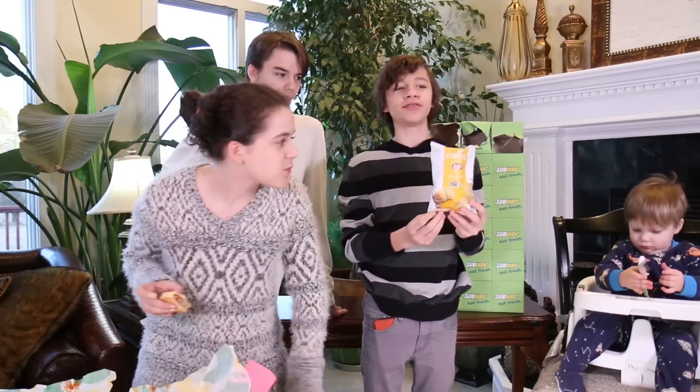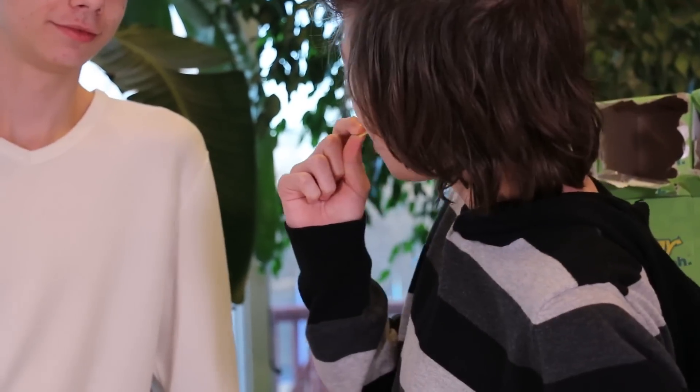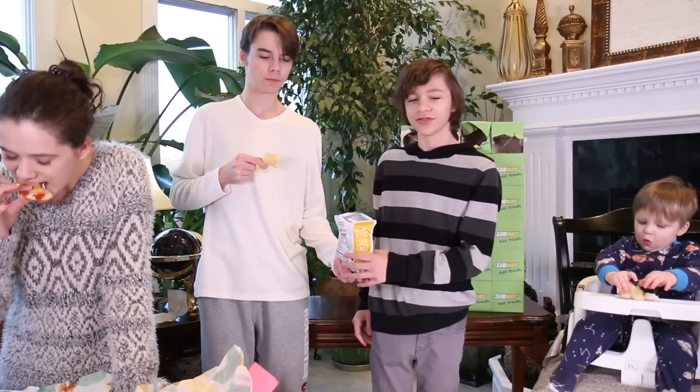We got Simply Lay's Sea Salted Chips. That's a large chip. Kind of tastes like fish for some reason.